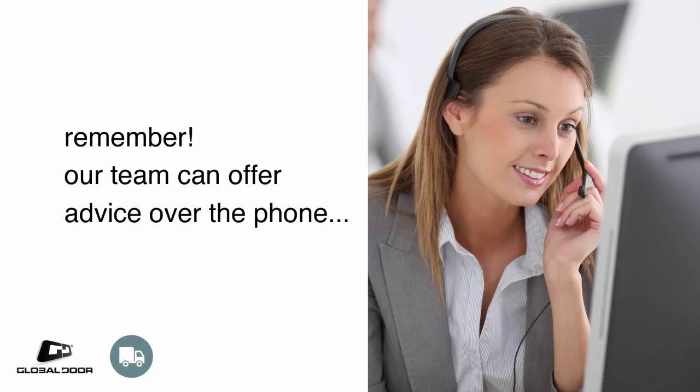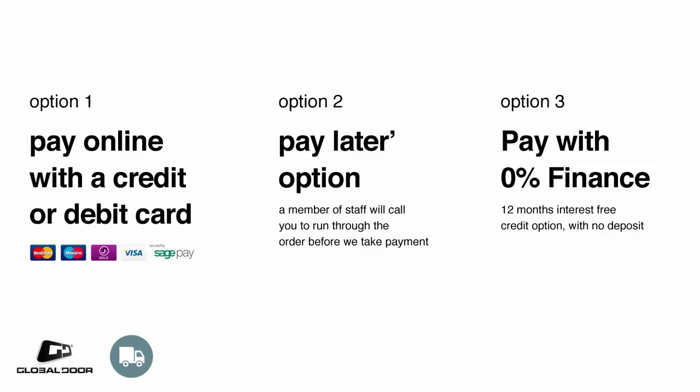And don't forget, if you need some help, our sales team are only a phone call away. We have three payment options. You can make your payment online with a credit or debit card via our secure server. Or if you prefer, you can select the pay later option — a member of staff will call you to run through the order before we take payment and start production.